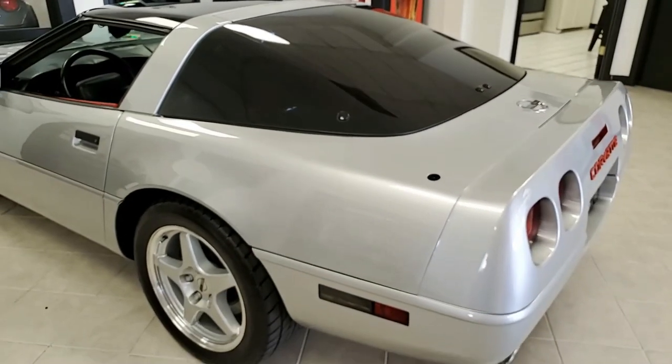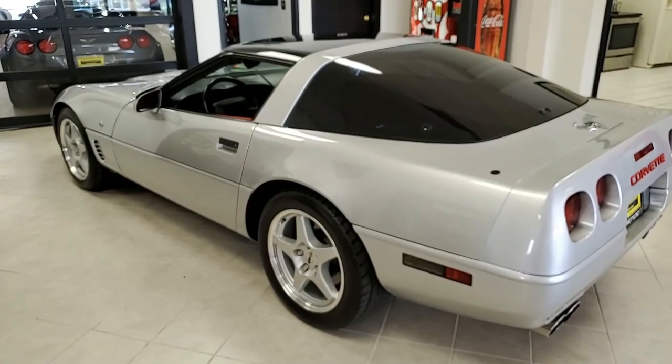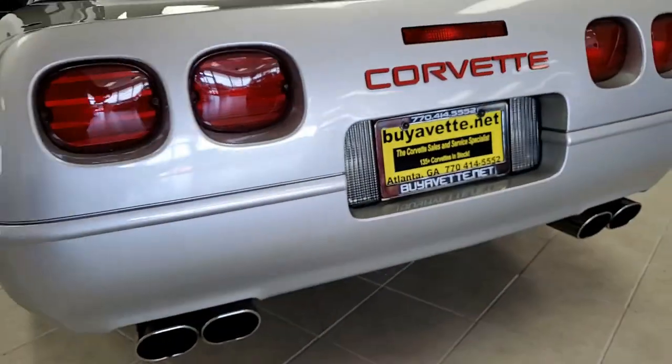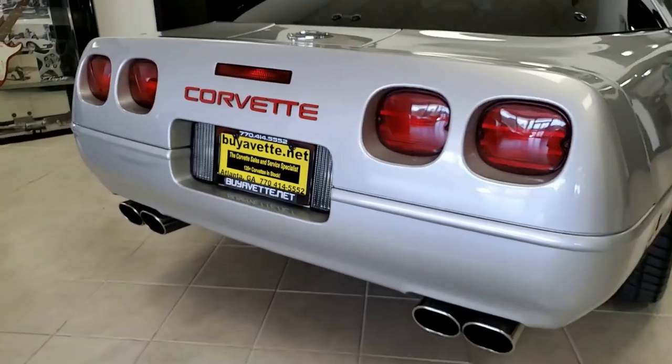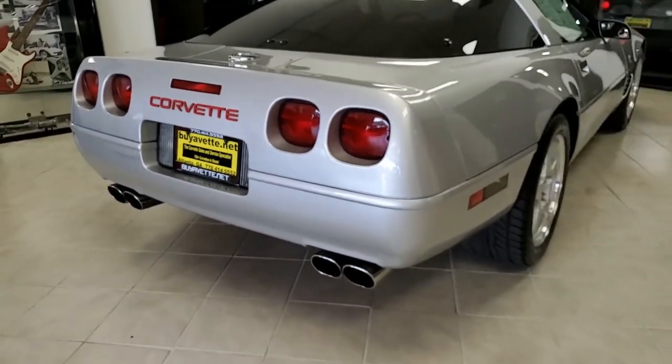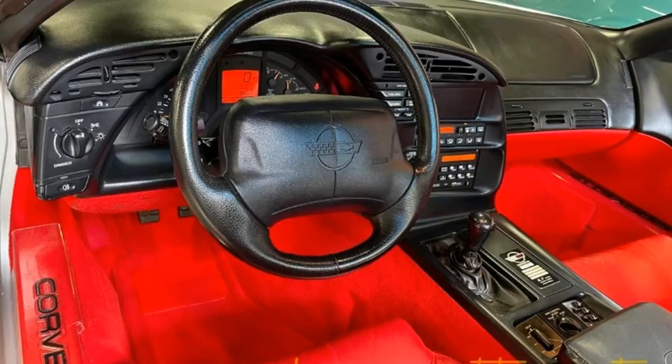This car comes loaded with options and features the very rare and very desirable bright, beautiful red interior. This 1996 Corvette Collector Edition shows just 34,647 miles and it's in nice condition. It has some great added accessories as well. Paint's good, shines good, the glass top is in great condition, and the rear hatch seal is brand new.